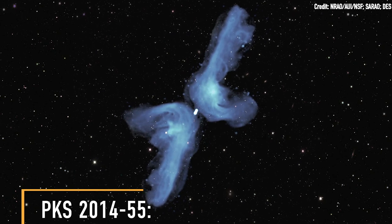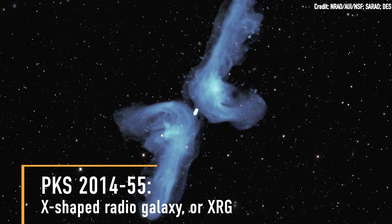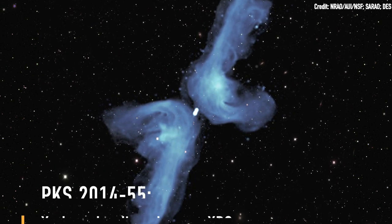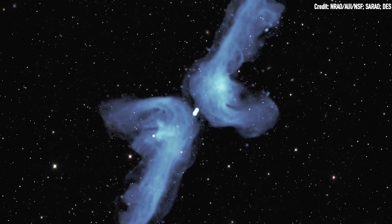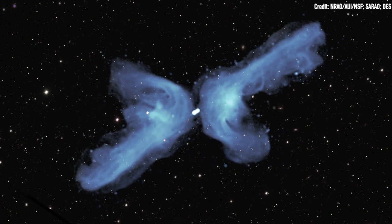This is PKS 2014-55. It's known as an X-shaped radio galaxy, or XRG, because radio telescopes see it as a gigantic X in the night sky. Each one of its long swooping arms is actually an enormous jet of particles blasting out of a black hole at the center of the galaxy.